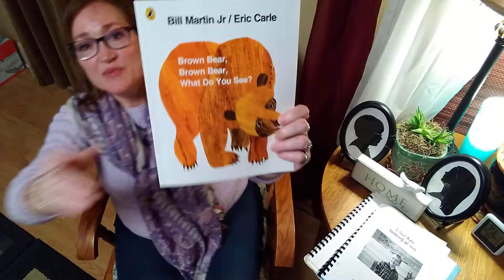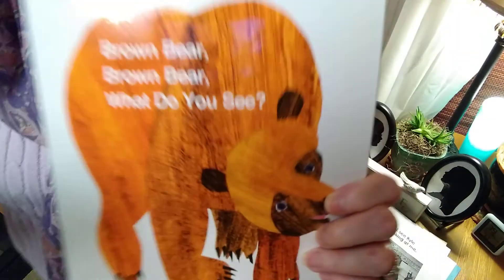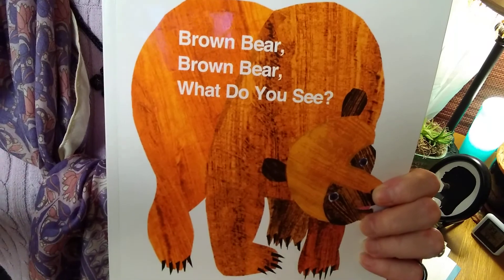Bye for now, boys and girls. Thanks for listening to the story — Brown Bear, Brown Bear, What Do You See? Bye for now, I'll see you next time.